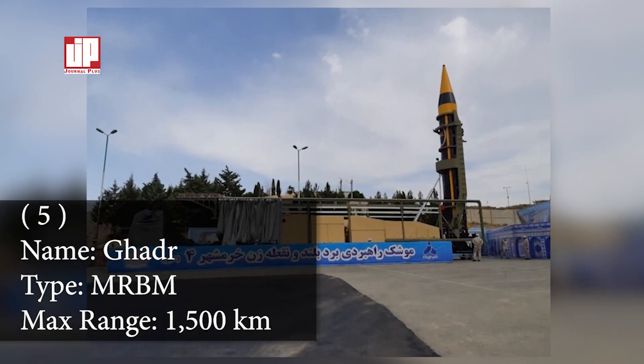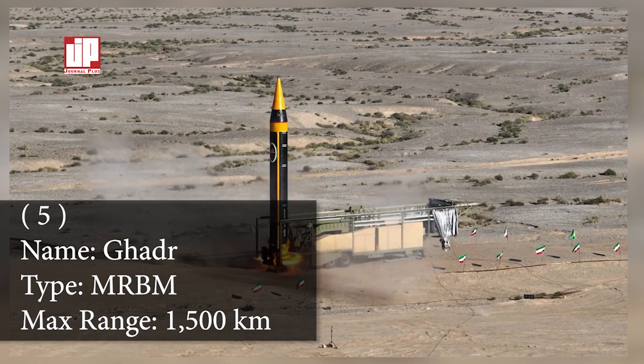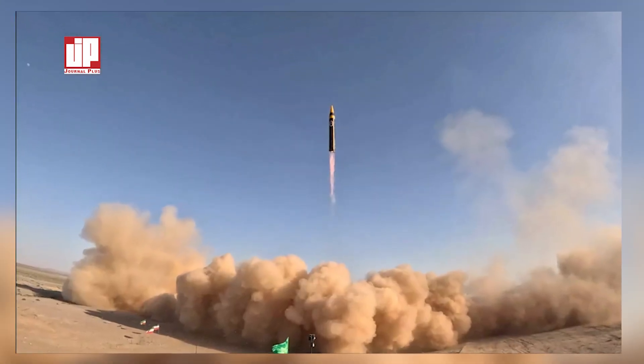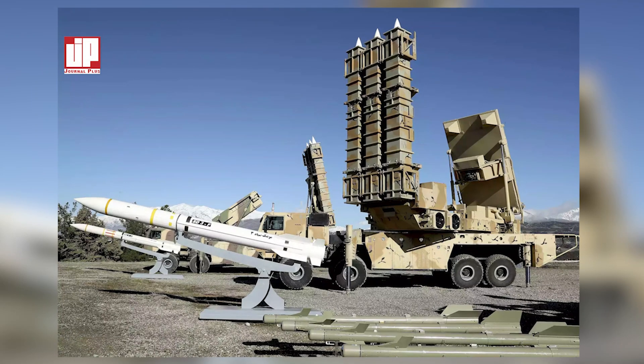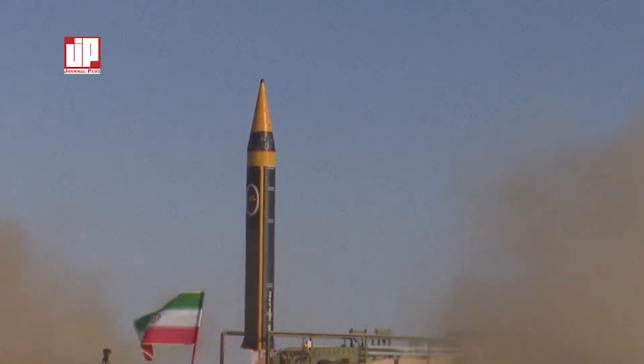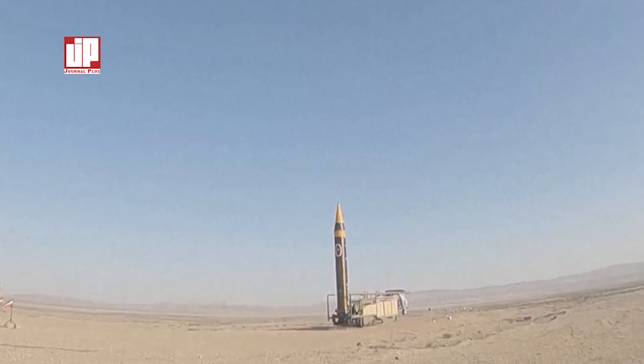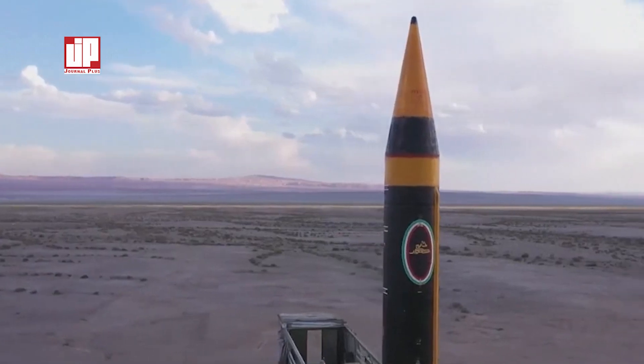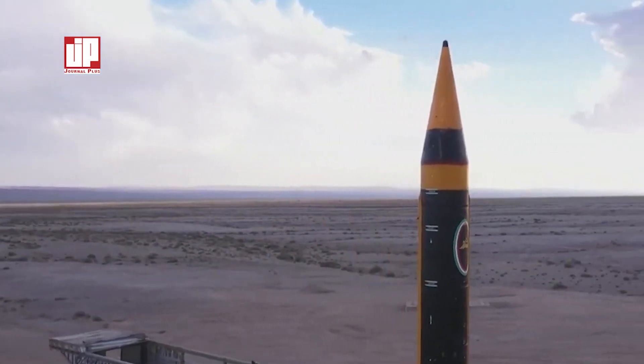Number five: the Ghadr-110. The Ghadr-110 is a medium-range ballistic missile developed by Iran. It is an improved version of the Shahab-3 and is believed to have a liquid-fuel first stage and a solid-fuel second stage, giving it a range of 1,500 kilometers. The Ghadr-110 series carries a warhead weighing between 650 and 1,000 kilograms. It has a length of 15.5 to 16.58 meters with an overall weight of 15 to 17.48 tons, making it about two tons heavier than the Shahab-3.